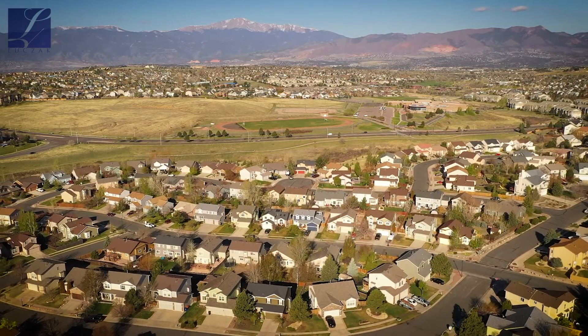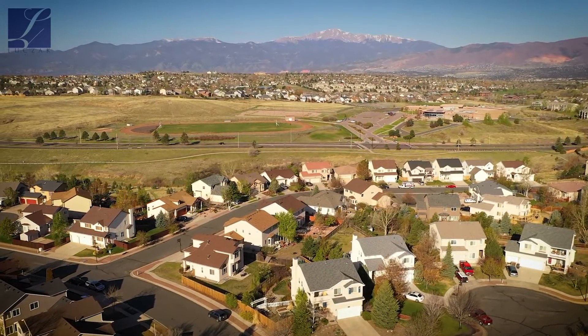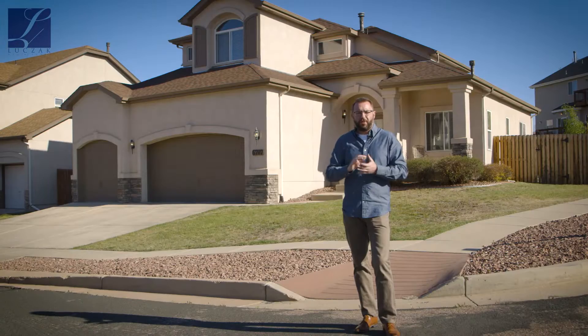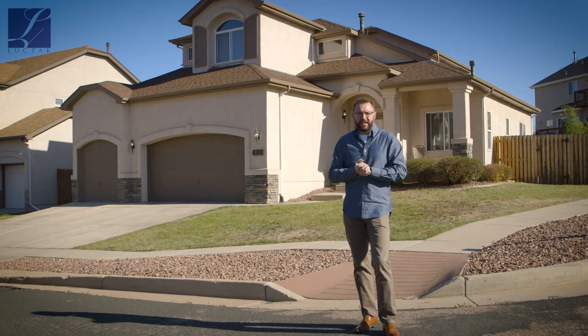You've got great parks — Cottonwood Creek is just a stone's throw away. And you've got some fantastic amenities all throughout as far as shopping, restaurants, great parks, great schools, all kinds of stuff, right in the heart of the city with easy access to everything.